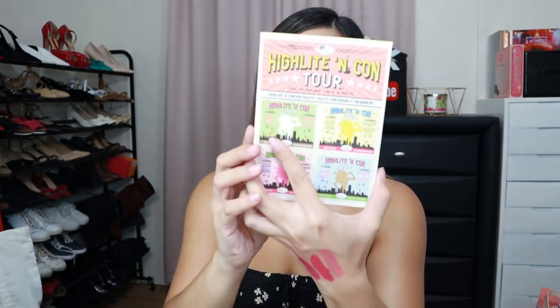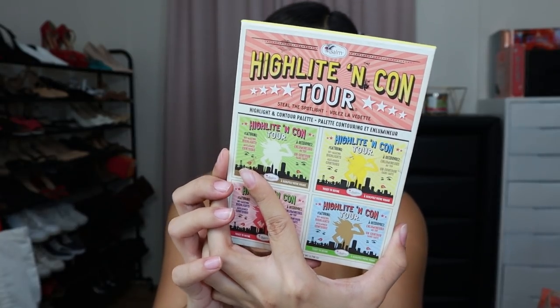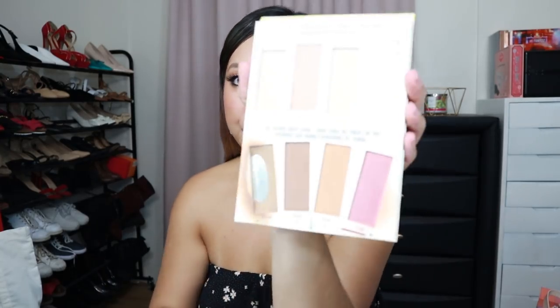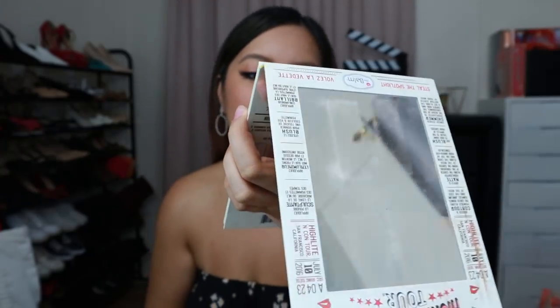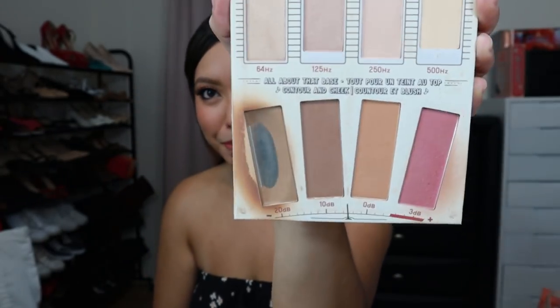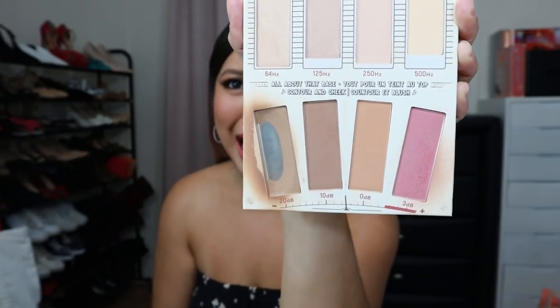And then for contour, I really love this highlight and contour palette from The Balm. You can find it at Beauty Bar. You can probably already tell which one is my favorite — it's not too obvious. I really love the contour powder; I use it every single day. Look at that — I've hit pan. It's that good for me. I use it every single day.